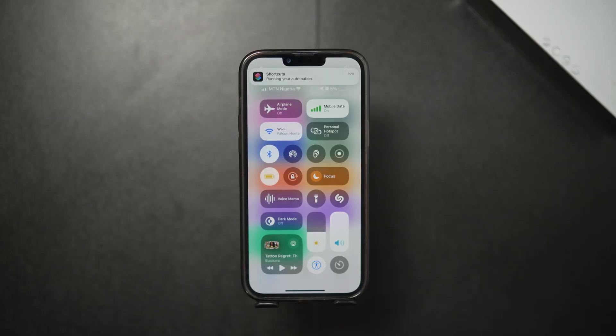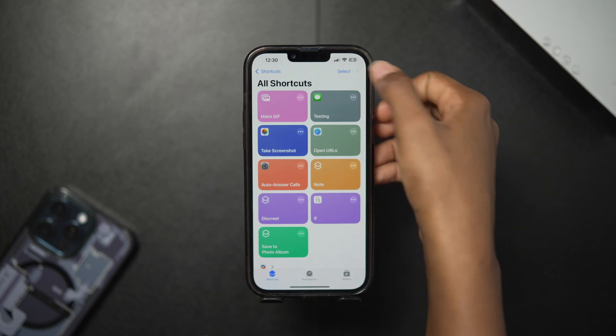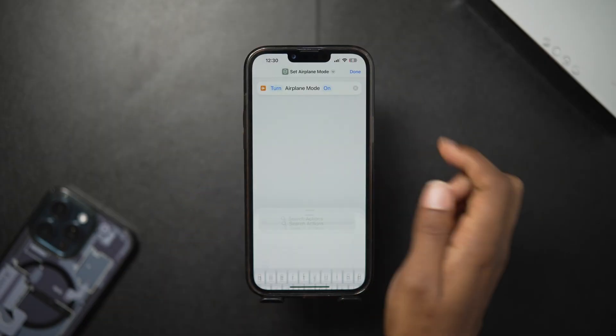Your phone could secretly reconnect, reveal its location, and even scream for help at full volume. Let's turn your iPhone into a thief's worst nightmare. First, open your Shortcuts app and hit the plus button to create a new shortcut. The first thing this shortcut should do is turn off airplane mode, just in case the thief has already turned it on. Search for 'Set Airplane Mode' and toggle it off.